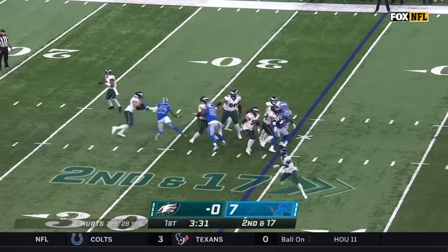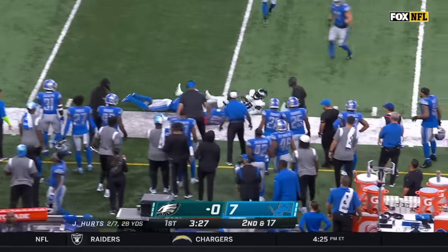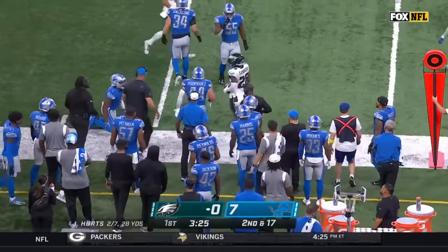Off the fake, plenty of time, it's the release to Sanders, and Miles Sanders works his way out near the 45-yard line.